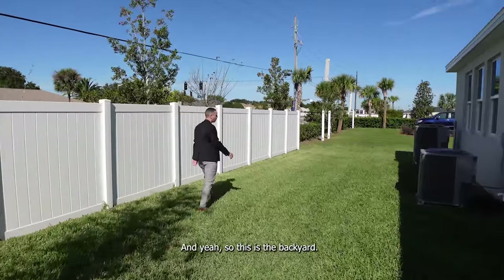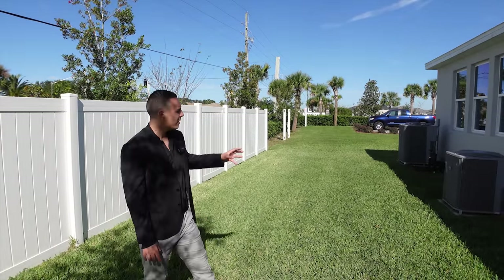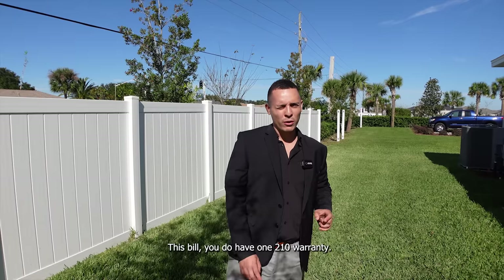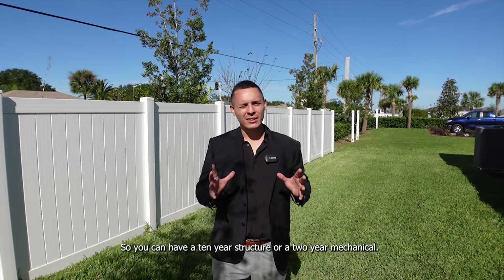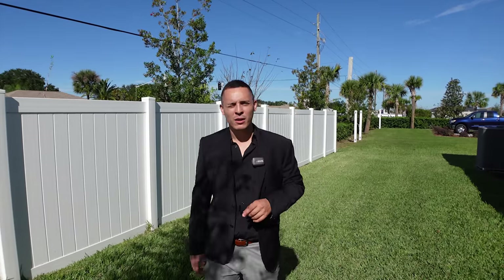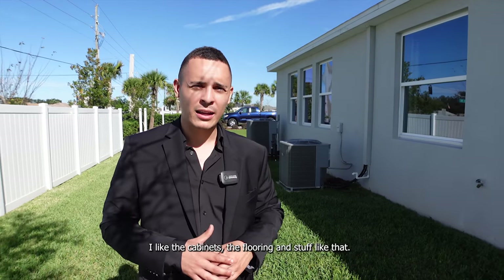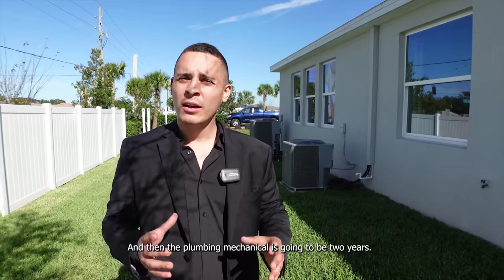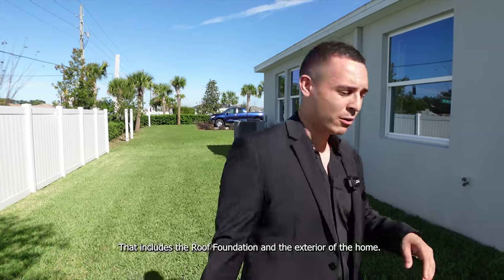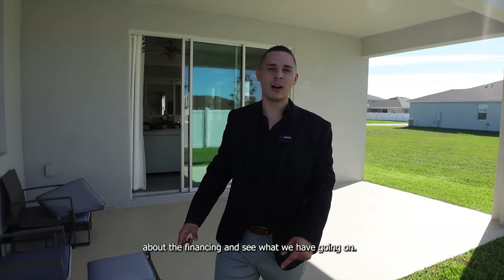So this is the backyard. These are the AC condensers outside — they're Carrier units coming with the home. This is going to have a 1-2-10 warranty: a one year warranty on items like cabinets and flooring, two year mechanical warranty covering plumbing, and a 10 year structural warranty that includes the roof, foundation, and the exterior of the home. So with that, ladies and gentlemen, let's go talk about the financing.